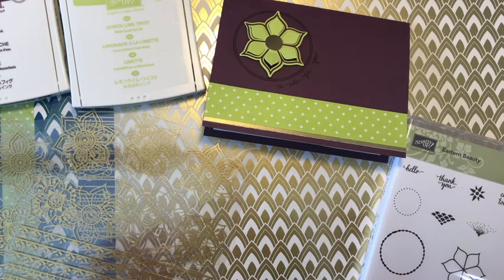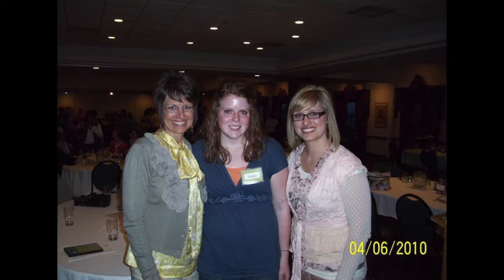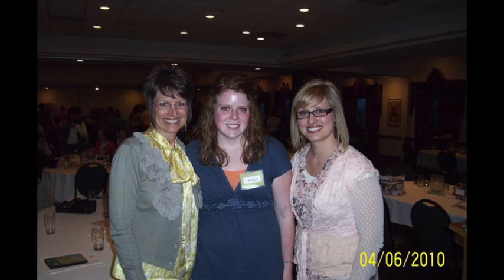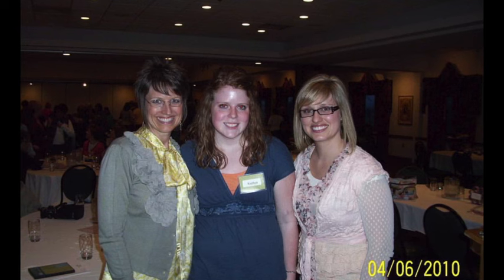Speaking of which, I have a little inside scoop to share with you. Take a look at this picture. This is Teresa and Caitlin. I've known Teresa and her daughter Caitlin for probably about 10 years. She had the chance to meet Shelly and Sarah back in 2010, and she told them when she met them that she wanted to be an artist at Stampin' Up!